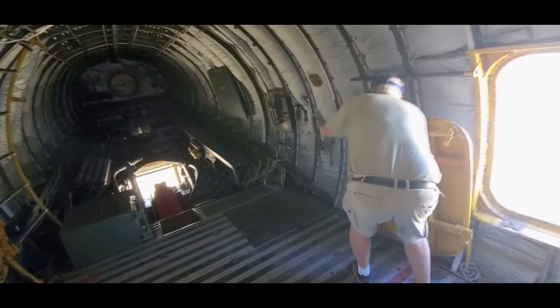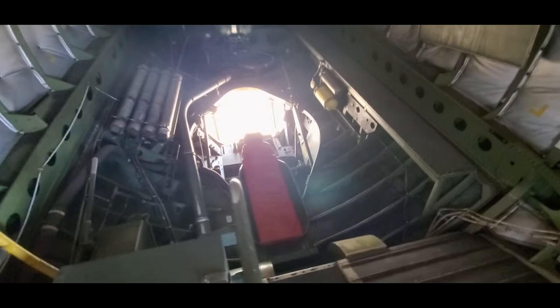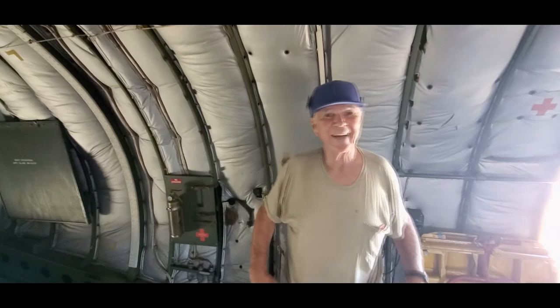So as a boom operator, I sat back here. Part of my job was scanning the engines. So I watched Twilight Zone — a guy ripped the engine off the plane — and I had to fly the next night. I called my pilot and said, I'm afraid to look out the window. He said, look out the window, boomer. I did.